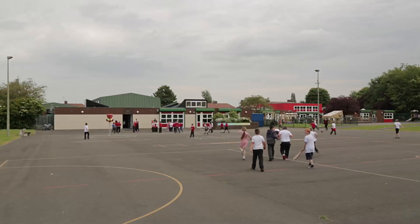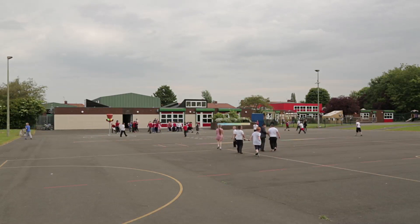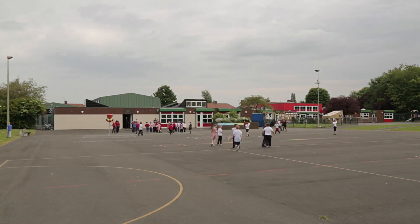We are Bede Community Primary School. We're based in the centre of Gateshead, very near to the town centre, in an urban area. We're top of an awful lot of lists in Gateshead — the most free school meals, the highest levels of unemployment.